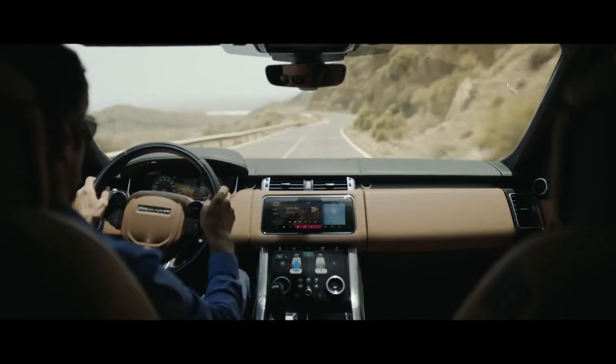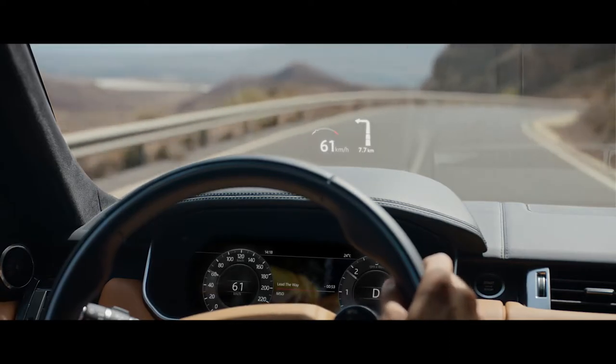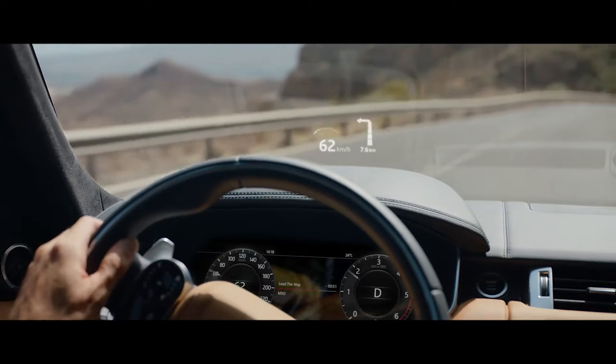The new Range Rover Sport's second-generation head-up display delivers a larger, full-color image, projecting key information into the driver's line of sight.